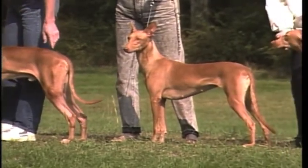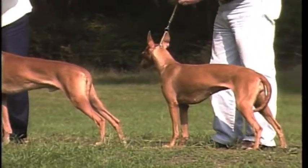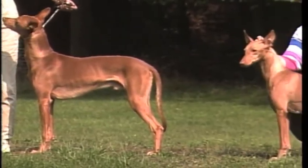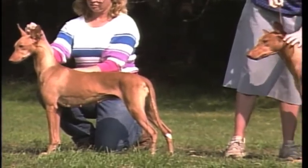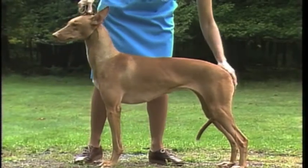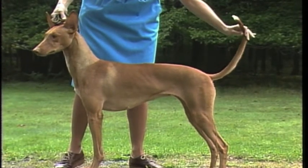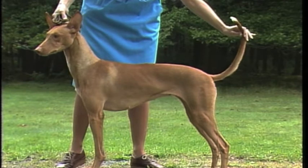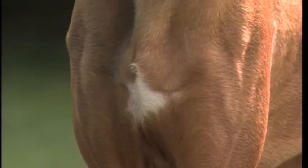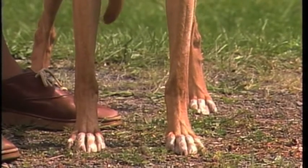As for color, the Pharaoh Hound ranges from tan through deeper shades to chestnut. Although the deeper shades are preferred by some breeders, any color within the range allowed by the standard is permissible and paler shades should not be penalized. The standard also allows for certain white markings. The white tip on the tail is desirable, but lack of a white tail tip should not be penalized. A white star on the chest is also permissible and can be any shape, as is the white seen on the toes.